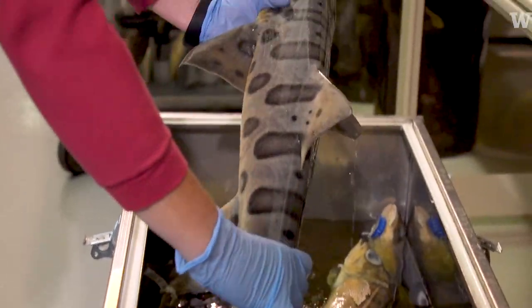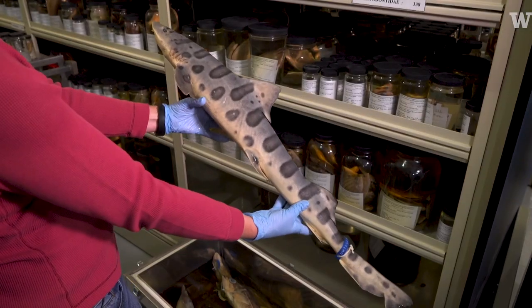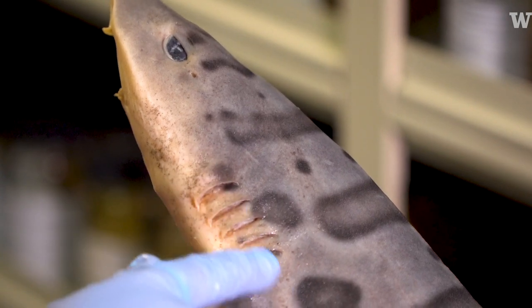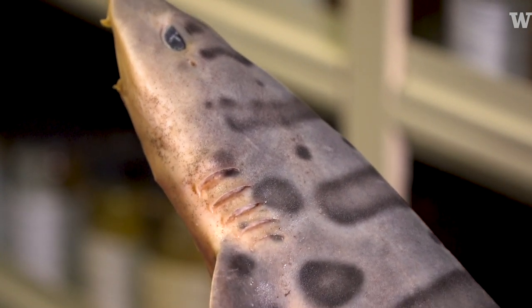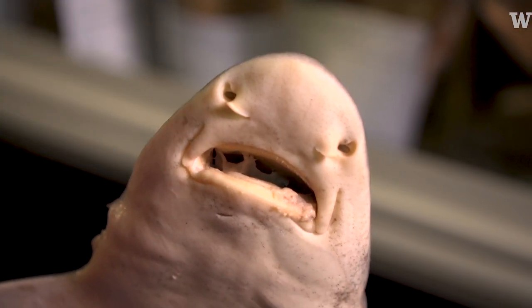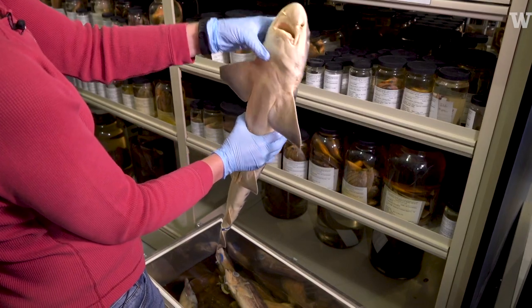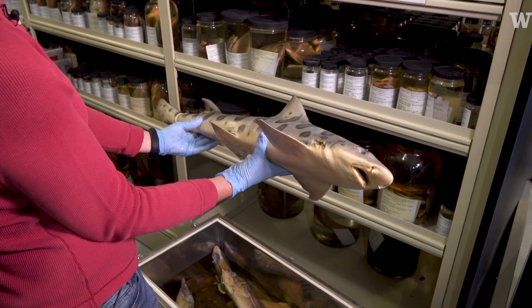This is our beautiful leopard shark. This one is a male, so they have typically these five soft gill slits along here. Little tiny teeth for crushing up little invertebrates and things. They get a little bit bigger than this, but they're not a very large shark.